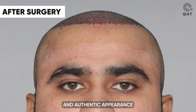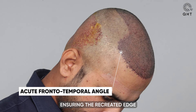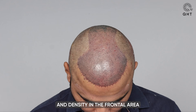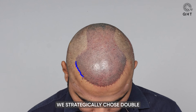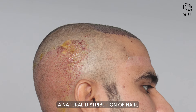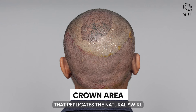In this comprehensive procedure, our specialists focused on achieving a seamless and authentic appearance by carefully selecting single and thin hair follicles for the hairline zone, ensuring the recreated edge would subtly blend with the patient's natural facial features. To enhance volume and density in the frontal area and mid scalp, we strategically chose double and triple hair follicles — a technique that provides a fuller look while maintaining a natural distribution of hair.